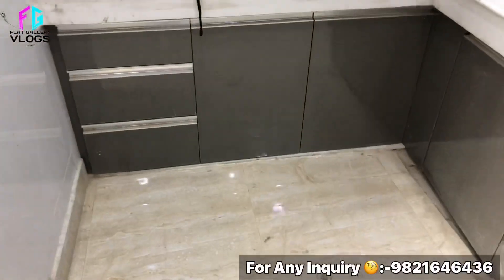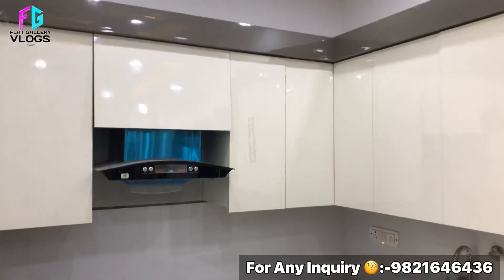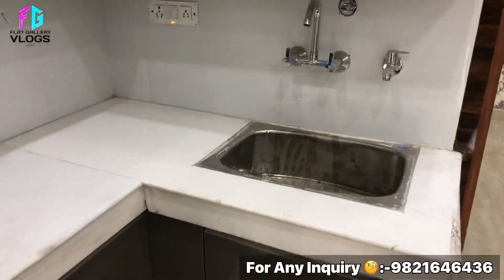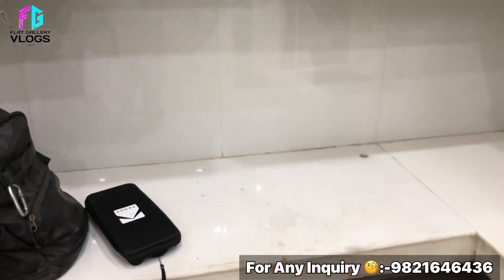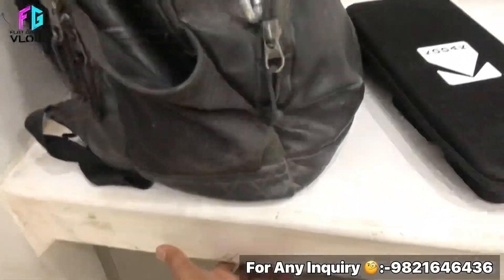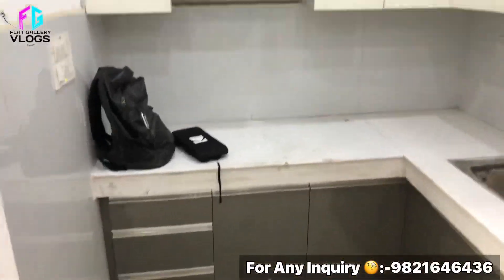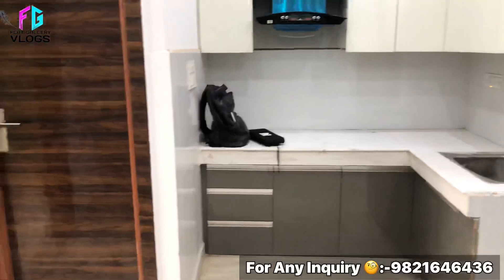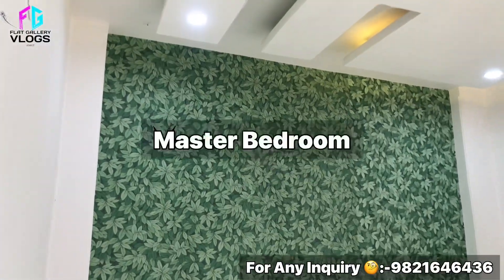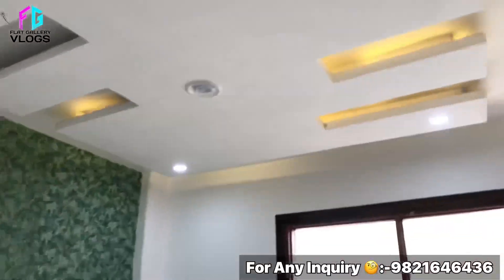This is the kitchen — a semi-modular kitchen. This is the chimney. This is the washing area and the mixture. This is the gas pipeline with the hole. This is a good finishing kitchen. These are the drawers.